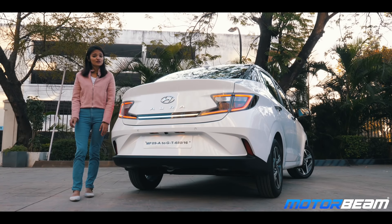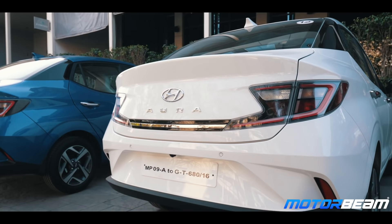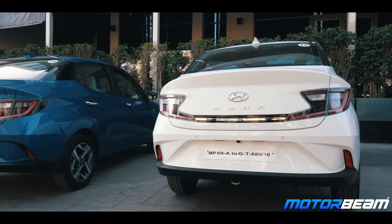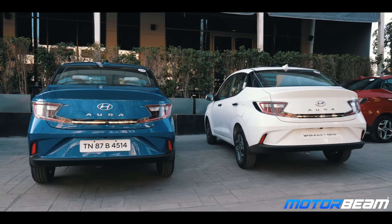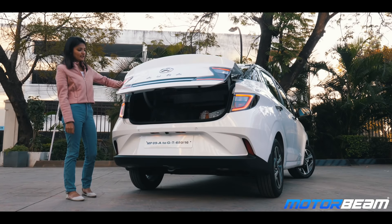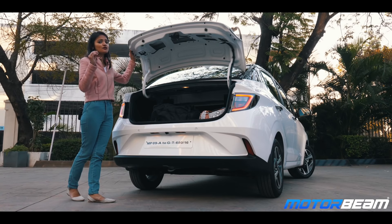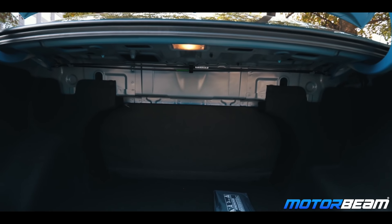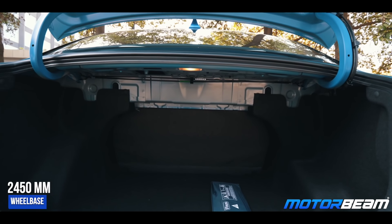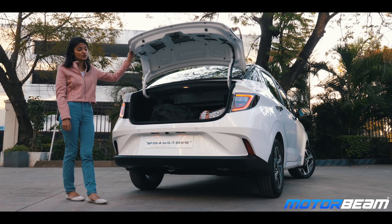Coming back to what it offers, it gets Z-shaped LED tail lights which are connected by a chrome strip in the middle. It also gets a lot of cuts and creases on the bumper and the loading lip is a little bit high, making putting in luggage a little difficult. The tailgate opens nice and wide and reveals the boot space which holds 402 litres. Interestingly, the wheelbase of the Neos and the Aura are similar at 2450mm, but the Aura offers a bigger boot as the Neos only gets 260 litres of storage capacity.